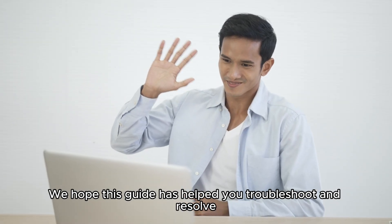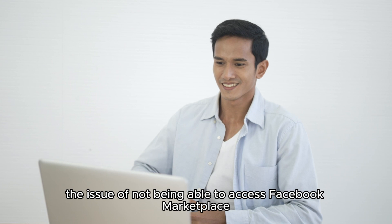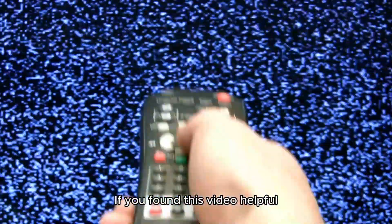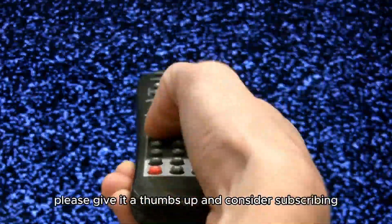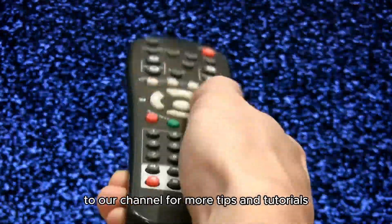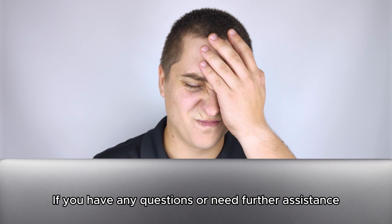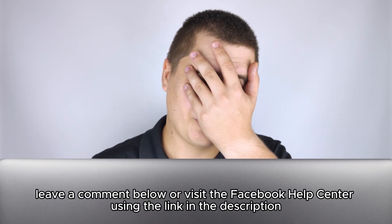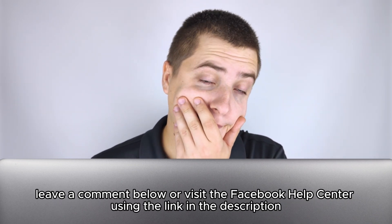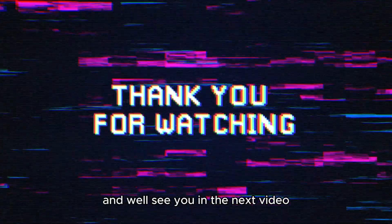We hope this guide has helped you troubleshoot and resolve the issue of not being able to access Facebook Marketplace. If you found this video helpful, please give it a thumbs up and consider subscribing to our channel for more tips and tutorials. If you have any questions or need further assistance, leave a comment below or visit the Facebook Help Center using the link in the description. Thanks for watching and we'll see you in the next video.